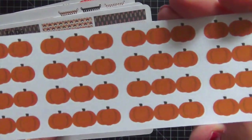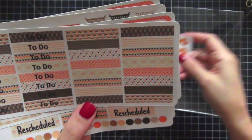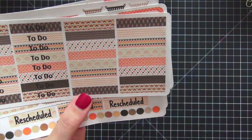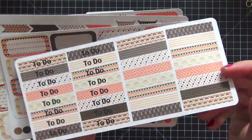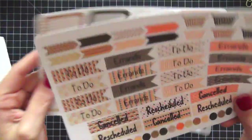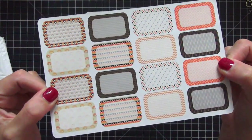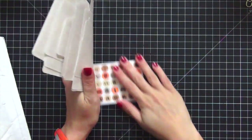Look at the pumpkin strips — I love those and will be using them a lot. And the donut strips — I'm hoping to find apple cider donuts when I go apple picking. Here are the to-do strips, the half boxes, the functional header stickers with laundry baskets, and more half boxes. I cannot wait to use all this stuff for fall and Thanksgiving. Great job on these!